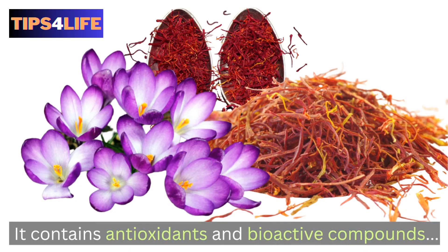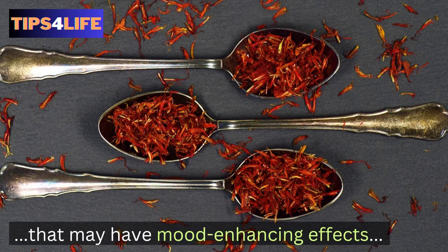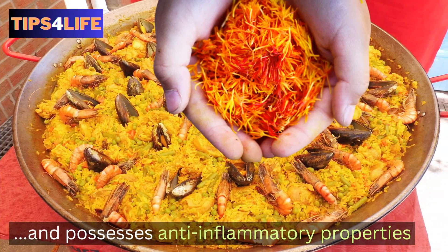Saffron may also support eye health and possesses anti-inflammatory properties.